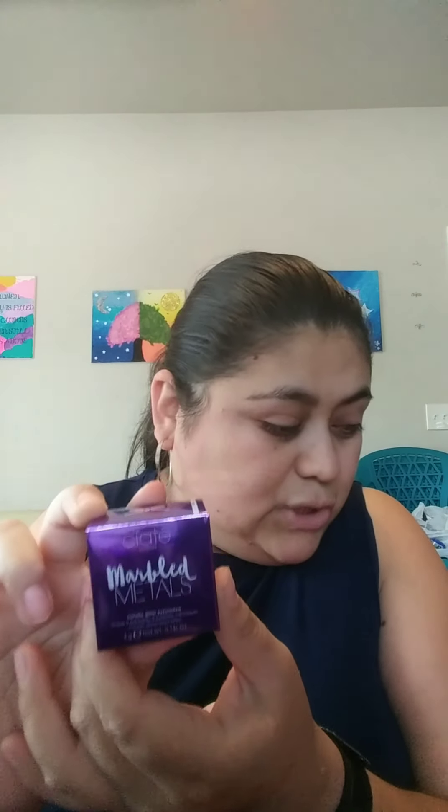Our third item is this one, which I actually chose — they now give you one item to pick, and I chose this makeup item. It's from Seattle and it's a cream eyeshadow. It comes with a little cover, and this is how it looks. It's really shiny — I chose purple. There was a black one but I didn't really want black.